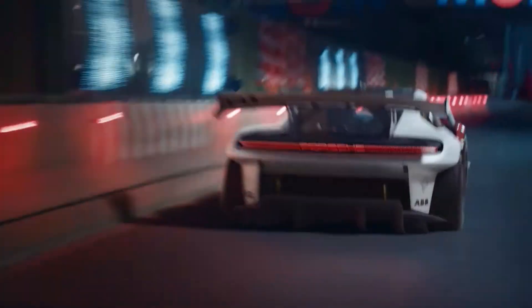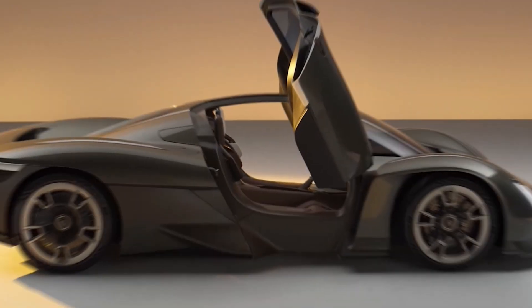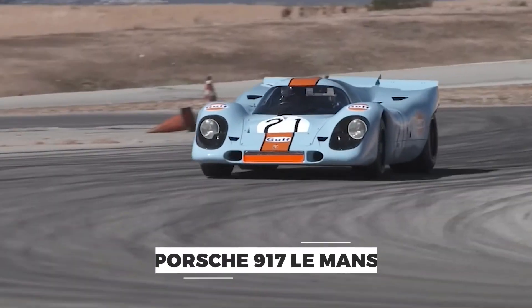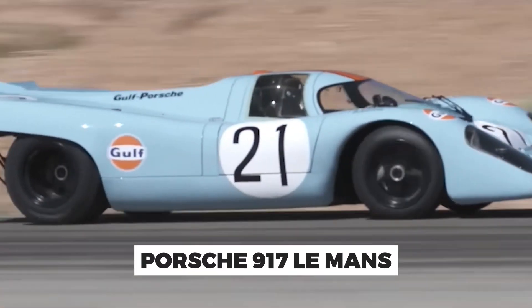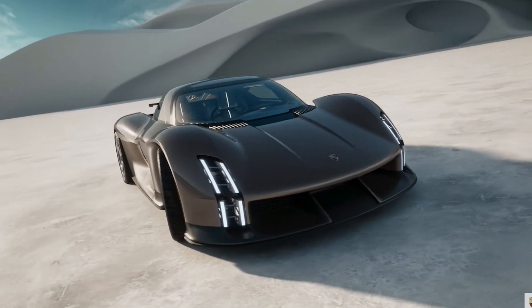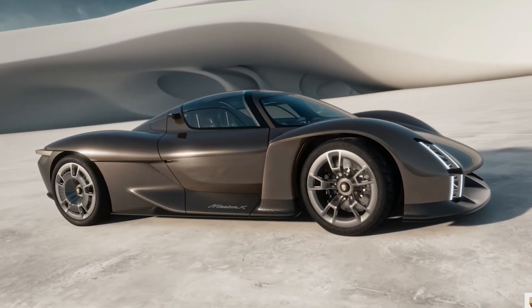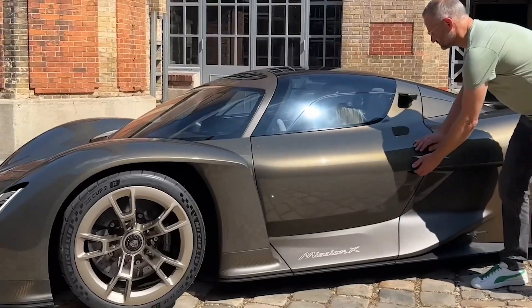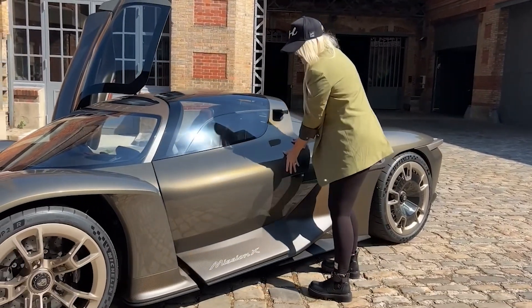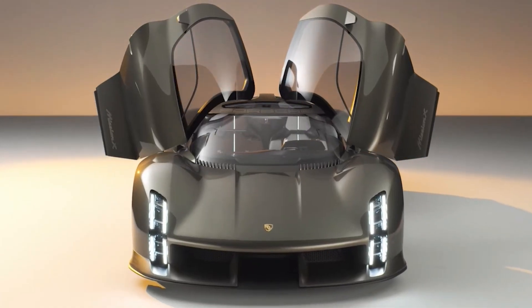The Le Mans-style doors on the Porsche Mission X hypercar are a striking and distinctive feature. These upward-opening doors pay homage to the iconic Porsche 917 Le Mans race car, which left an indelible mark on motorsport history. They also contribute to its overall performance by improving airflow and reducing drag. These Le Mans-style doors are a nod to Porsche's racing heritage and a testament to the brand's commitment to combining iconic design with cutting-edge technology.